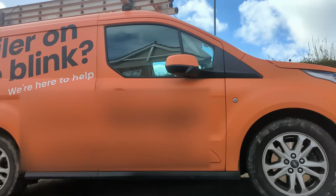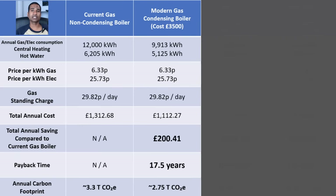What if we skip the heat pump and just did a straight swap for a more modern condensing gas boiler with an efficiency of 92%? After all, this has been repeatedly advised in our EPC and at most of our annual boiler services. To work this out, we first calculate the actual useful heat delivered by the current boiler: 18,205 kWh multiplied by 0.76 gives us 13,836 kWh. To deliver the same heat with a 92% efficient boiler, we divide 13,836 by 0.92, which gives us 15,039 kWh. At 6.33p, including the standing charge and the same electricity, that would cost us £1,112.27 per year — a saving of £200.41.